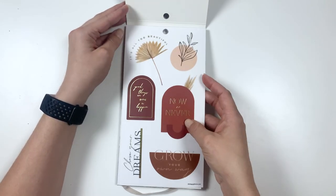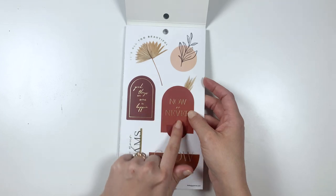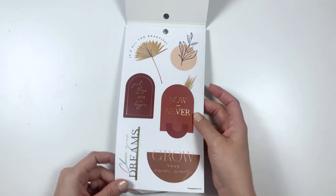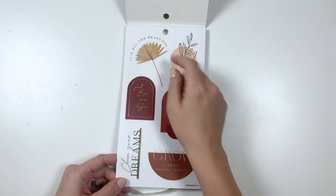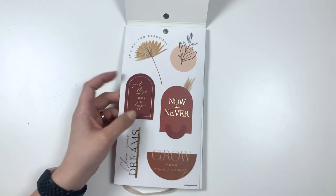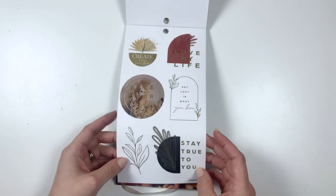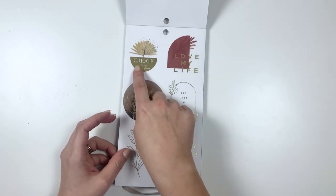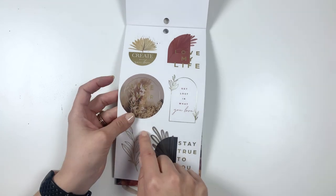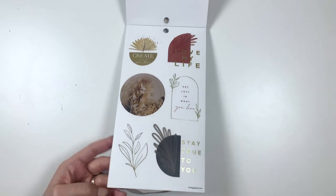This is really pretty, and I love the neutral vibe that it's giving. It's got these deep reds and beige and some dried florals. It says: Chase your dreams here. It's all too beautiful. Good things are going to happen. Now or never. And grow your own way. This is all gold foil, so it's kind of hard to read on camera. This one says: Create what you love. Love my life. Live your dream.